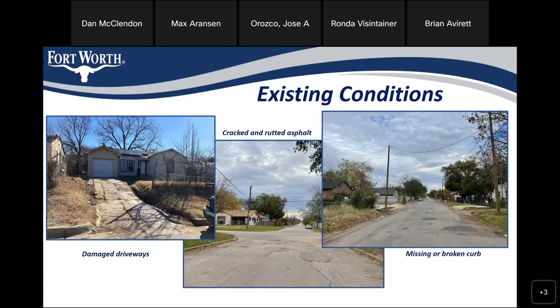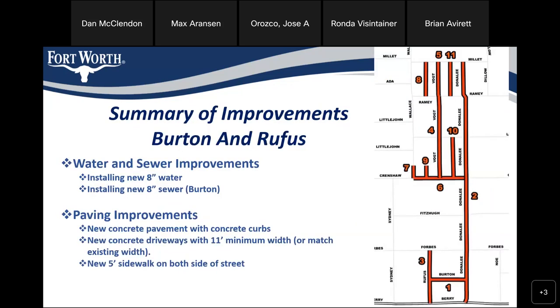Here's the summary of improvements. We plan to replace damaged driveways, cracked and rutted asphalt, and missing or broken curb. For Burton and Rufus specifically, we plan to install 8-inch water and 8-inch sewer, but only in Burton — Rufus was deemed in good shape. The pavement improvements on these two streets are concrete pavement with concrete curbs, and new concrete driveways with a minimum standard of 11 feet wide, or we match your existing if it's larger. We also plan to put sidewalks on both sides of both street segments.